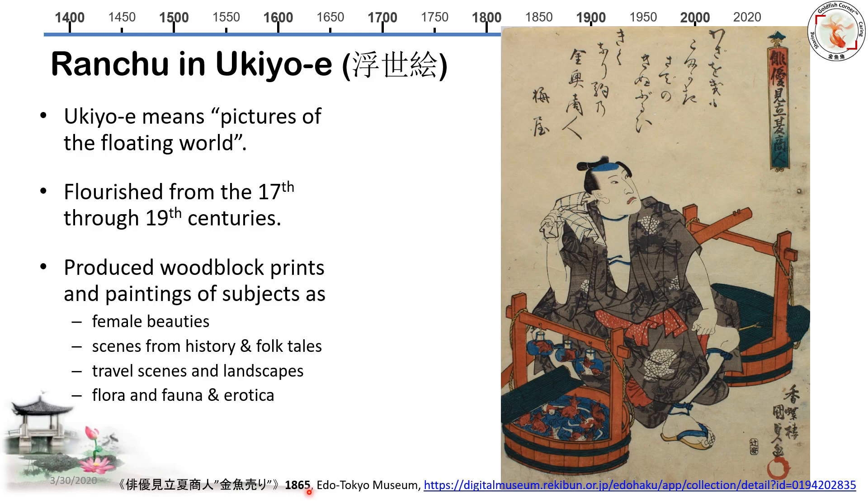This famous goldfish painting from 1865 shows a goldfish seller carrying two big wooden bowls with goldfish. I want to highlight that there are three small goldfish bowls — they actually kept goldfish in bowls. So in the later Edo period, goldfish bowls started popping up everywhere.